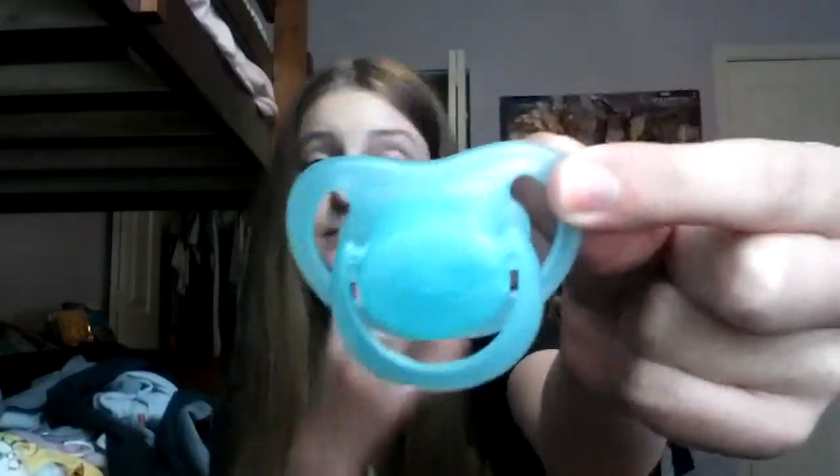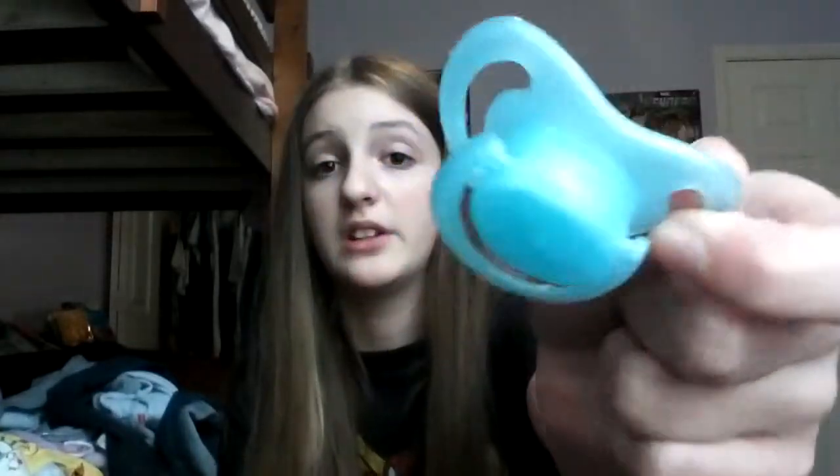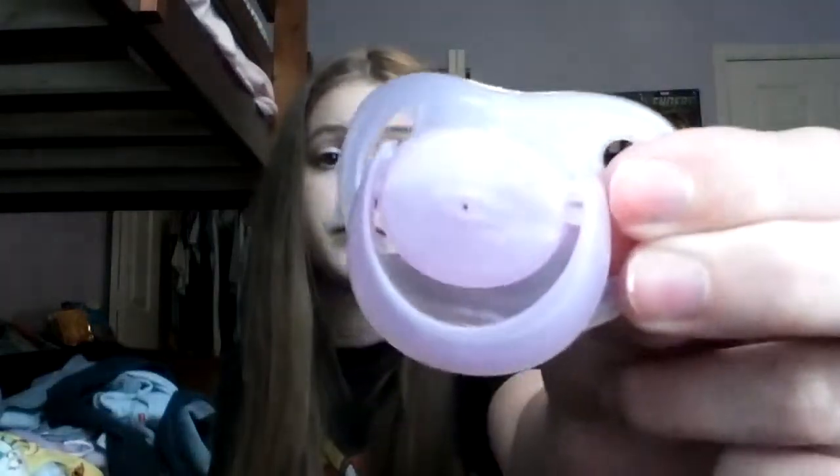Next is favorite pacifier. This is my favorite — it's blue and by Playtex. It's a lighter blue than it looks on camera, but it's really cute. I also have the same pacifier in light purple, which I love too, but I prefer blue over purple.